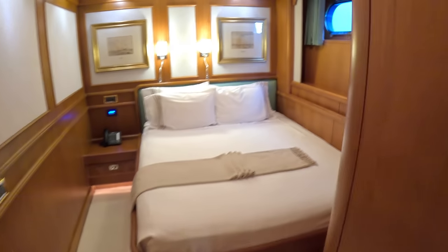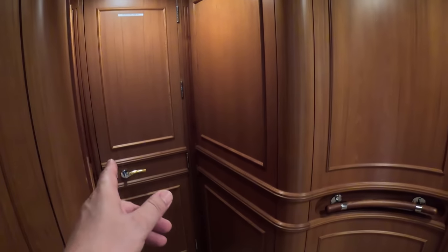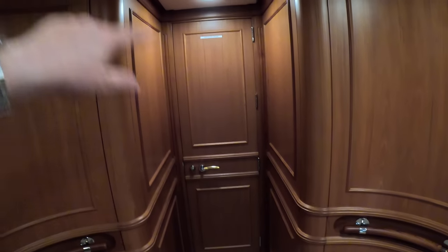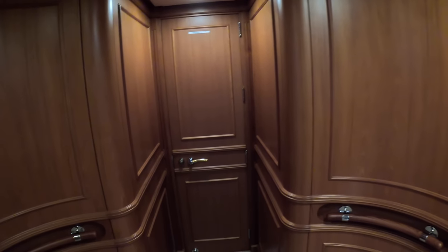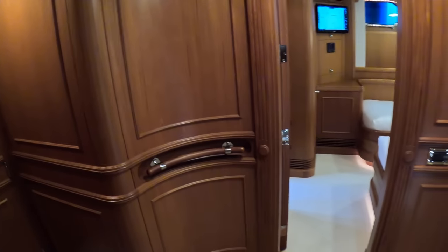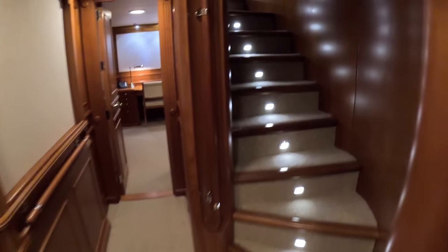The other thing to mention about this area is this service door — that takes you into the crew area. Normally to get from the crew area to here you'd go up some steps, along to the main deck, then back down the steps. If you're carting bedding, that's quite a trek. With this door, it's straight through — it just makes life so much easier for the crew. Impressive!